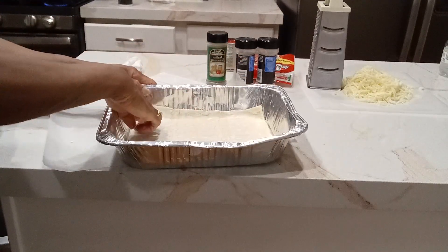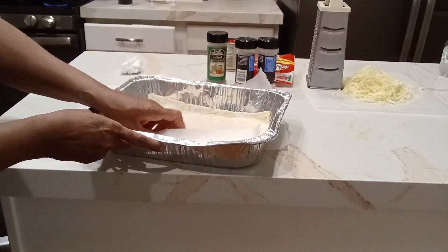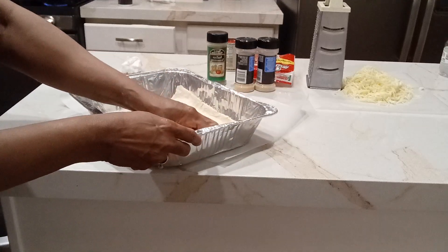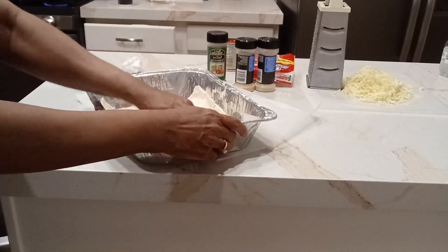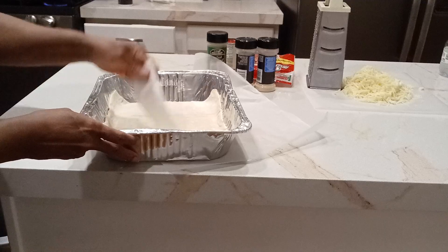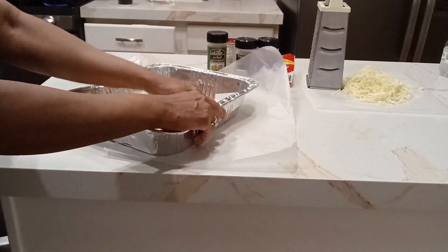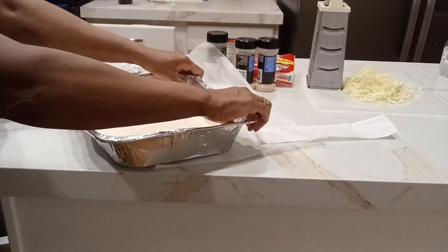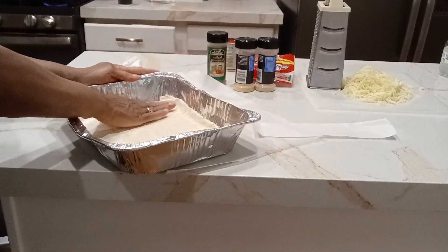Just press it out. Hands are clean — I stopped wearing gloves when I would get remarks about how it's annoying. I don't use latex. You know, like a regular pizza, how you make a little crust here — make a little border, whatever you call it.